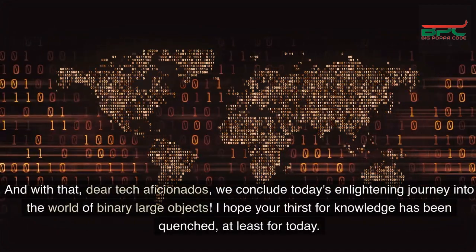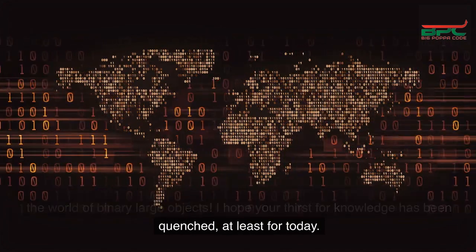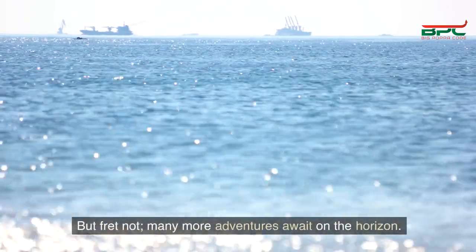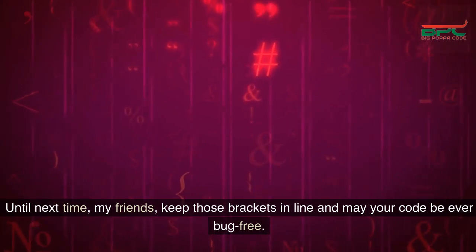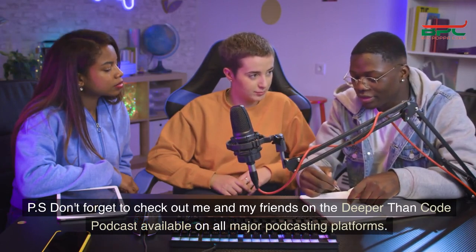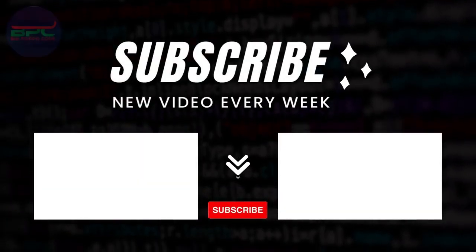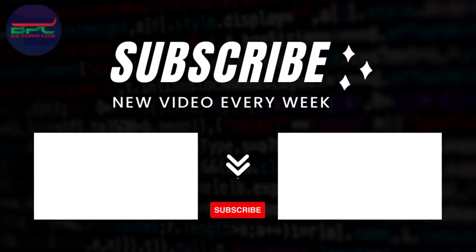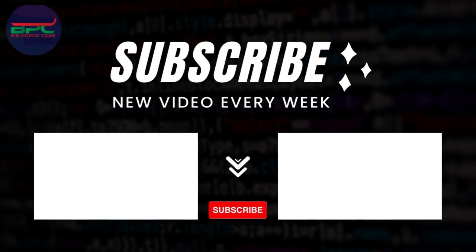And with that, dear tech aficionados, we conclude today's enlightening journey into the world of binary large objects. I hope your thirst for knowledge has been quenched, at least for today. But fret not, many more adventures await on the horizon. Don't forget to like, subscribe, and share this with your fellow technology enthusiasts. Until next time, my friends, keep those brackets in line, and may your code be ever bug-free. Don't forget to check out me and my friends on the Deeper Than Code podcast, available on all major podcast platforms. Peace out.